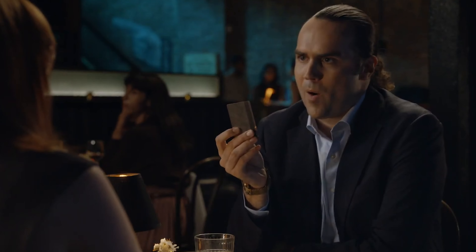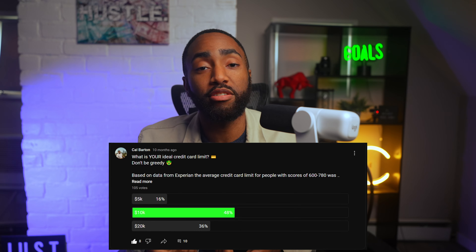What if I told you that you could get approved for a card that always comes with a $10,000 credit limit? You told me that $10,000 was your ideal limit, so I found the 5 best credit cards that are absolutely guaranteed to give you at least $10,000 of a starting limit.